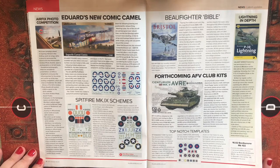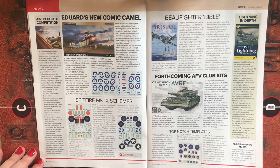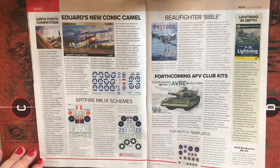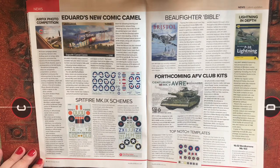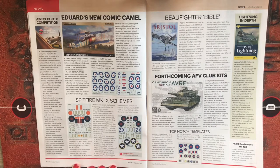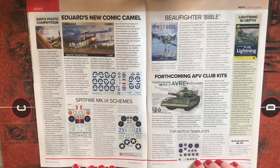The runner-up will receive up to £50 to spend on the Airfix website, mentions in an article by Michael Clegg, and posting on the official brand social media accounts. For full details, visit uk.airfix.com/community/aviation-photo-awards.